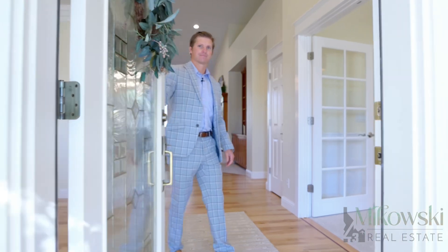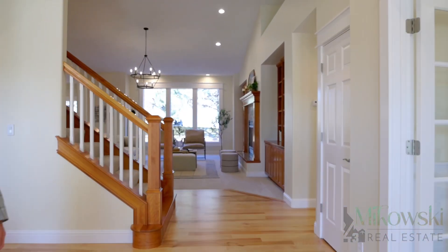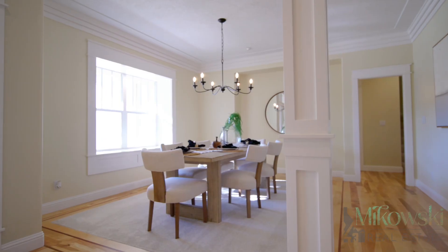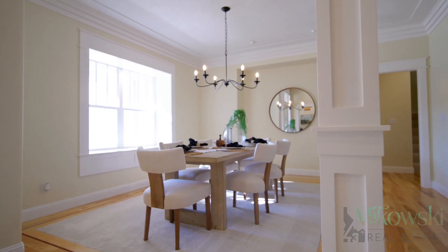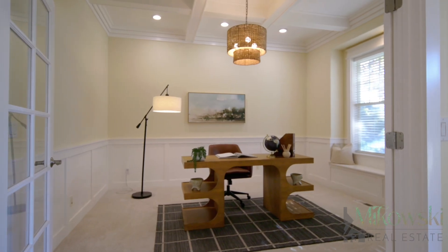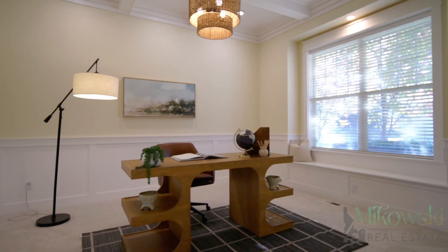This 3,915 square foot residence showcases the space and functional layout fit for any occasion. Greeted by an open floor plan with beautiful hardwoods featuring a grand formal dining area, private office or flex room, and a main level primary bedroom.